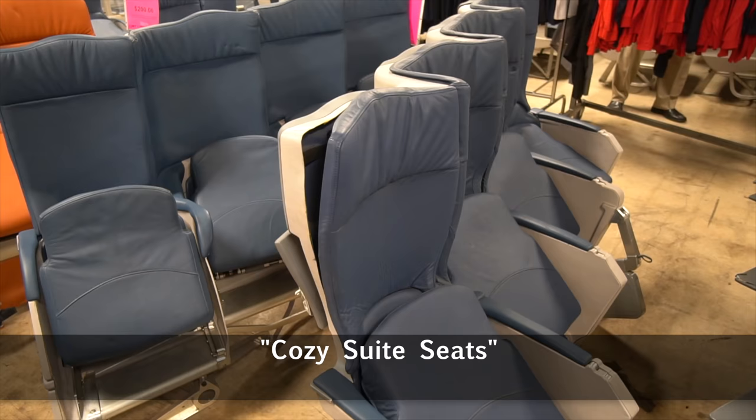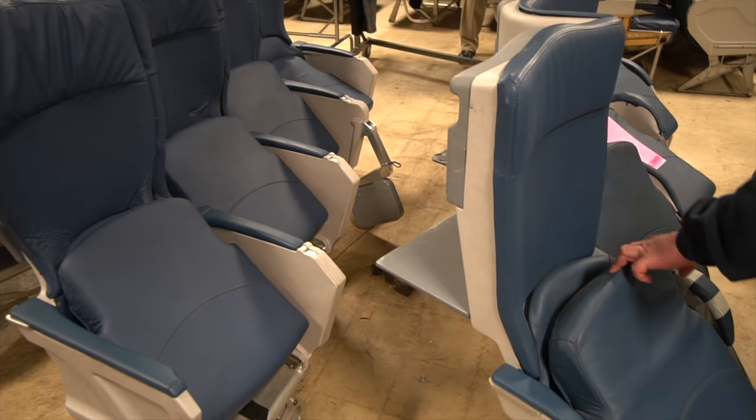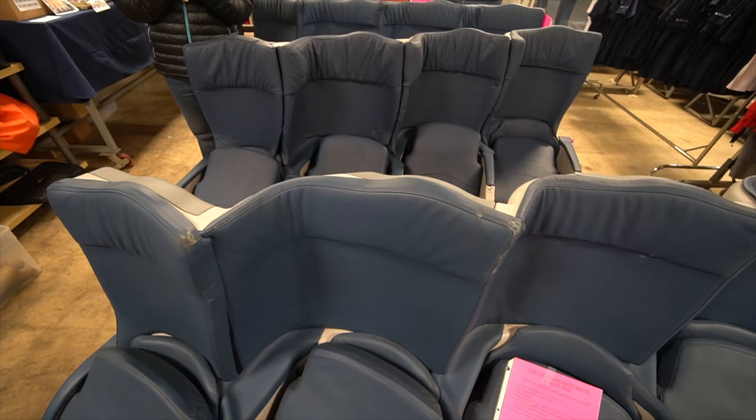There were even some prototype seats designed to allow passengers to get out of the window seat without requiring other passengers to block the aisles. These seats were tested but never installed, and you can get yours here. Cozy and sweet — leave a comment and let me know what you think.